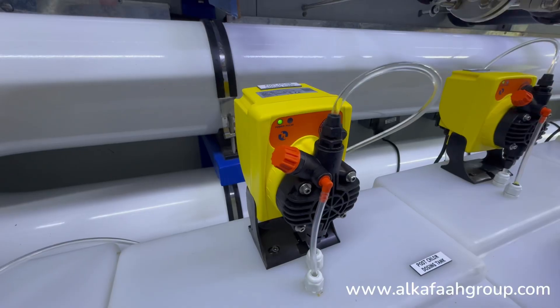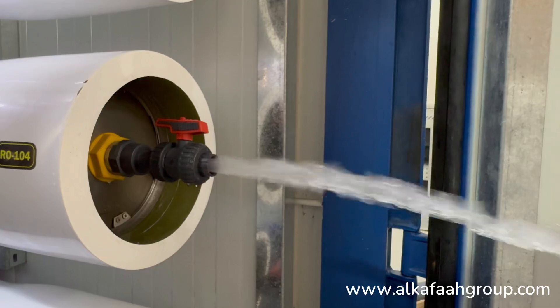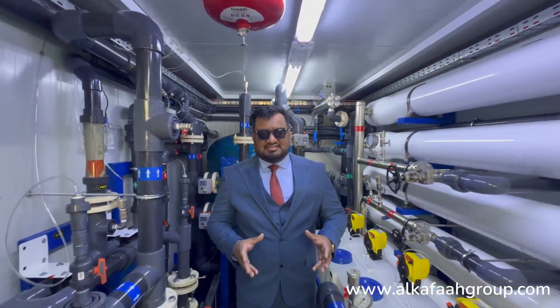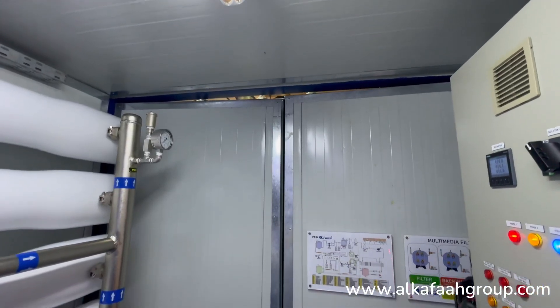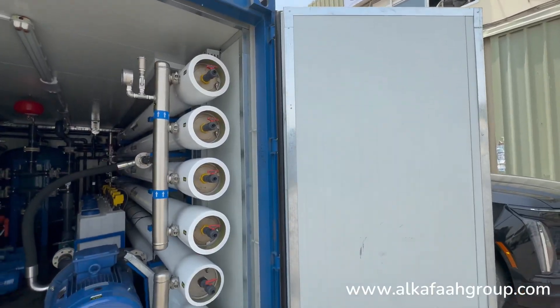UV disinfection and post-treatment dosing pumps ensure compatibility with drinking water standards. This container is also equipped with advanced safety features such as this supermatic fire extinguisher. All containers undergo special modification for outdoor heat resistance and fire protection.